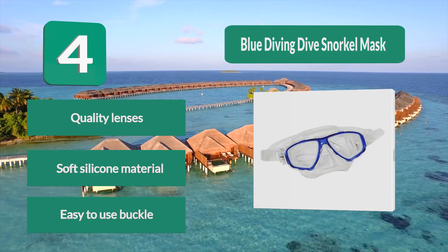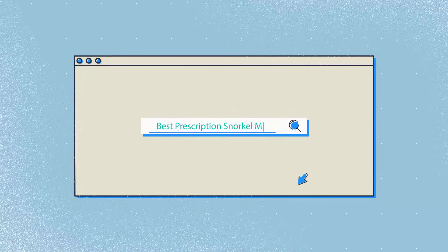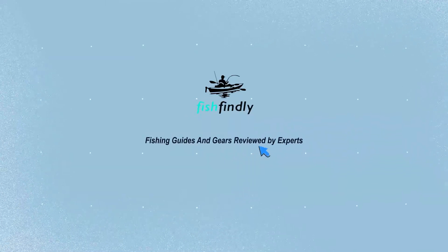Our newest choice can only be seen at fishfindley.com. Search best prescription snorkel mask, or simply click the link below the video description. Fish Findley: fishing guides and gears reviewed by experts.